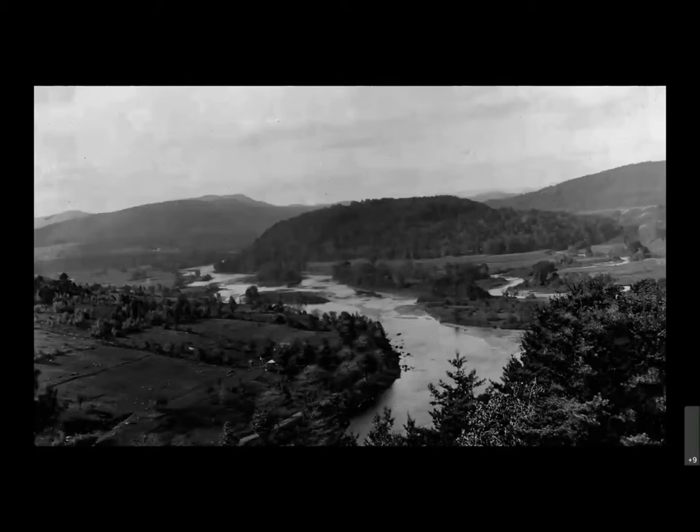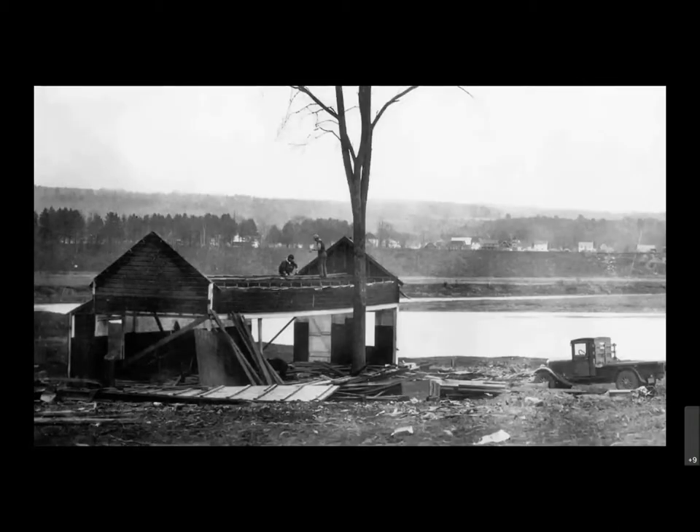The Conklingville Dam was completed in 1930 — this is an image of the valley during the flooding. It was completed the same year as the Chrysler Building in New York City, and the country was entering its second year of the Great Depression. As New York State planned to construct the Sacandaga Reservoir, the boundaries of the water, which we call the taking line, would drown several small villages and hamlets, family farms, businesses, and miles of railroad tracks belonging to the FJ&G Railroad.